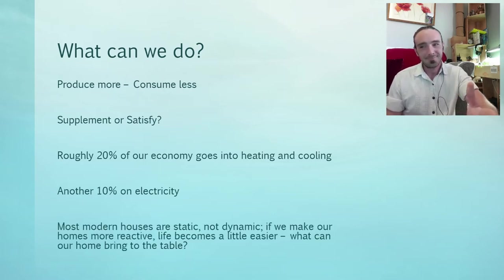Modern houses are static, not dynamic. Most modern houses are designed by engineers, and that's fantastic because engineers make sure the roof doesn't fall on your head. But engineers like things to be quantifiable, measurable — that means they've got to stay the same, they can't be dynamic, they've got to be static. If we can make our houses more reactive, more dynamic, life becomes just a little bit easier. What can our house bring to the table?